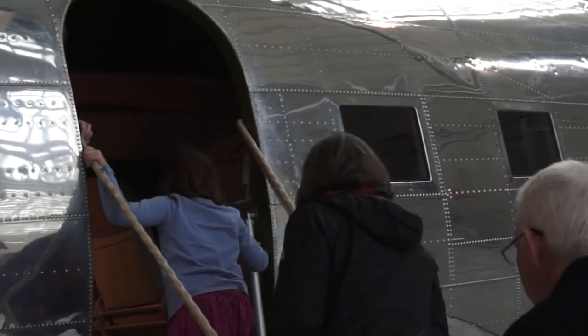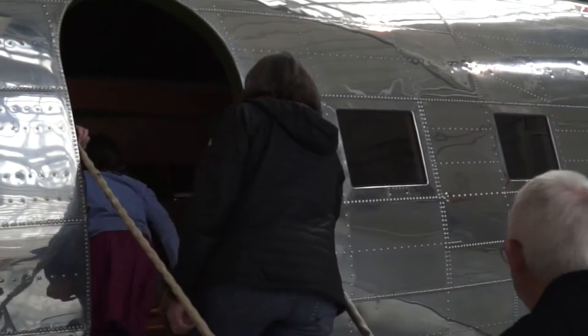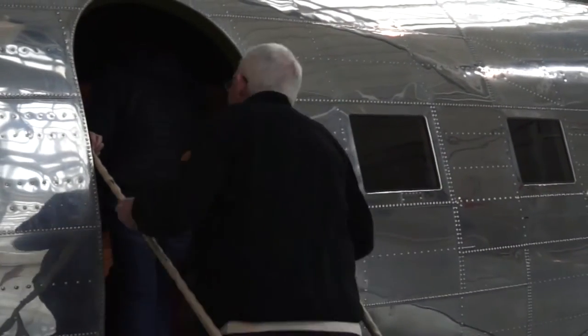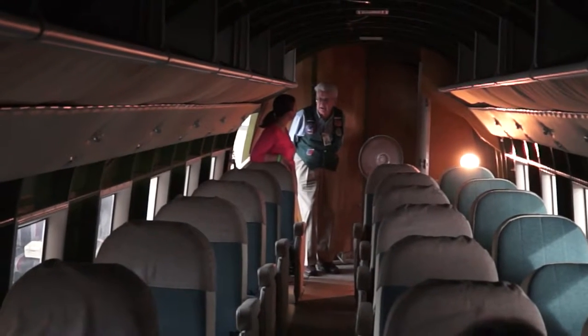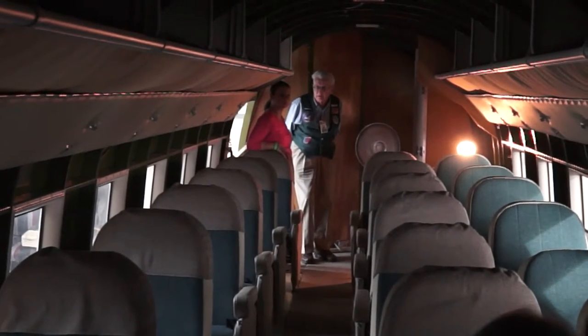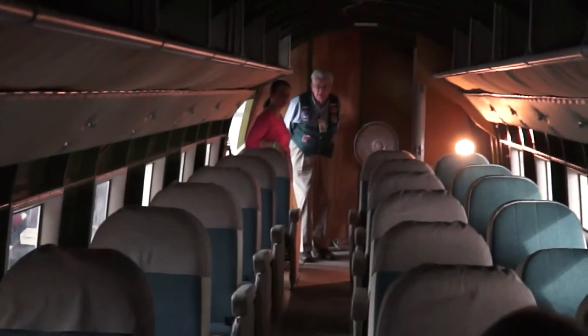The 21-passenger configuration was sufficient for the airlines to actually generate a profit by carrying passengers. The airlines no longer had to depend on government mail contracts for their revenue. Though the airlines still carried the mail, it was the passenger-carrying capacity that made the DC-3 so valuable.